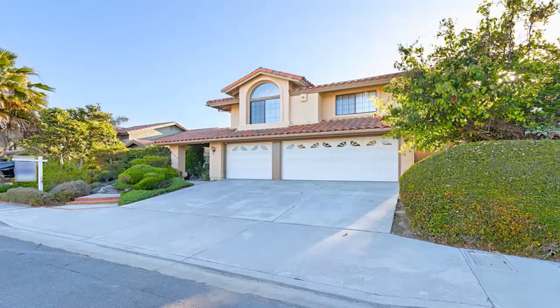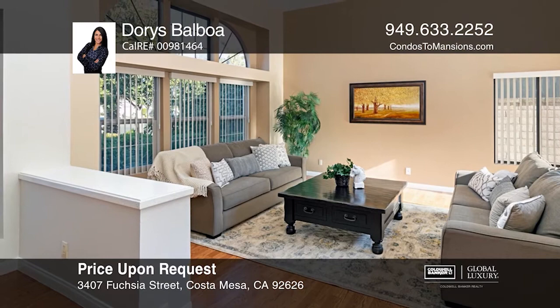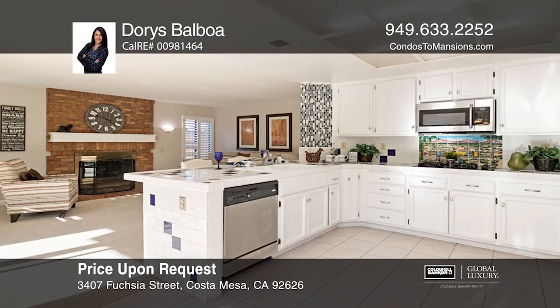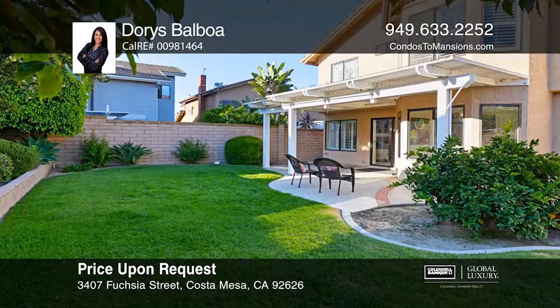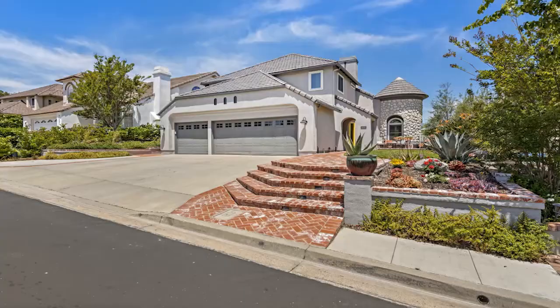This beautiful four-bedroom, three-bathroom residence offers an open floor plan with vaulted ceilings and a formal living and dining room. The kitchen features a dining nook and breakfast bar that opens to the family room. Venture upstairs to find all bedrooms, including a master suite with a sitting area. Enjoy the spacious backyard that is fabulous for entertaining guests. Schedule a tour with Doris Balboa. Move right into this beautifully upgraded home with an entertainer's dream backyard, situated near the Cotto da Casa Golf and Racquet Club.